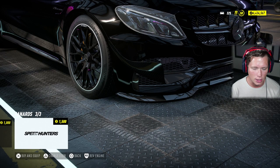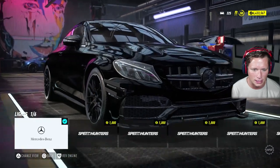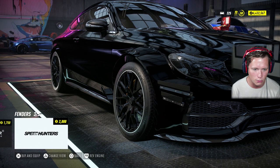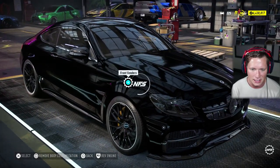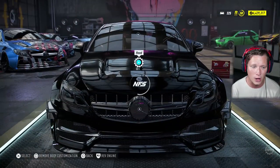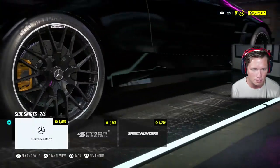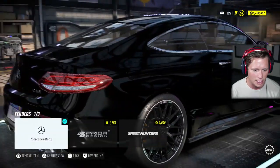With the right body kit, that might look pretty good. We can throw some canards on here — I'll go for some little ones. This thing's so black you can't really see them. Smoke out the headlights — of course, this thing is going to be so gnarly. We've got the wide body Prior Design or the Speed Hunters wide body. I guess let's just stick with the Prior Design kit — everything's going to look nice and go together. These guys know what they're doing. We're going to go Prior Design all throughout to make it all a match.